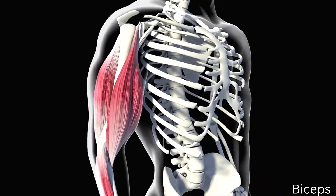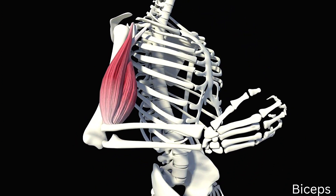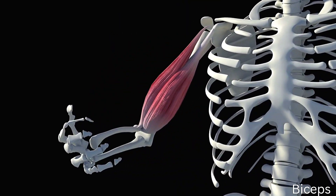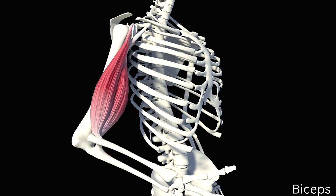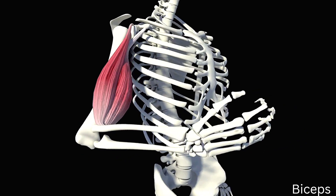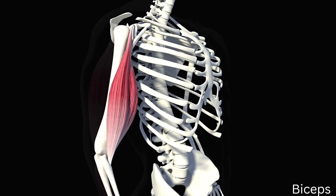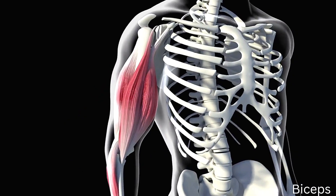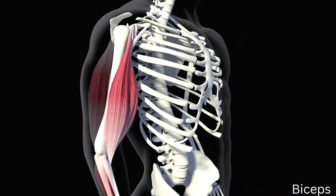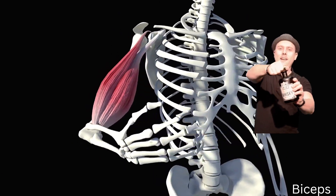Biceps. The biceps, or biceps brachii, is a sizable muscle located on the front of the upper arm, between the shoulder and the elbow — Latin: musculus biceps brachii, meaning two-headed muscle of the arm. The muscle's two heads emerge from the scapula and combine to form a single belly that attaches to the upper forearm. Although the biceps crosses the elbow and shoulder joints, its primary use is at the elbow, where it flexes and supinates the forearm. When using a corkscrew to open a bottle, both of these motions are used.